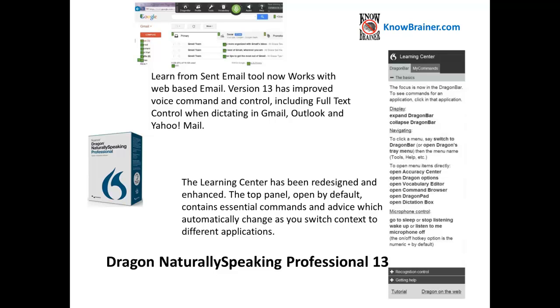Professional 13 has improved voice command and control, including full text control when dictating in Gmail, Outlook, and Yahoo.